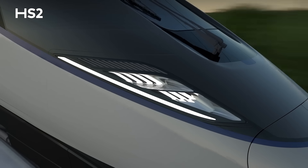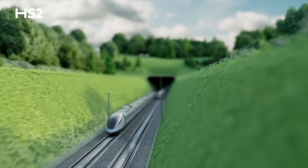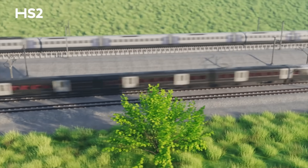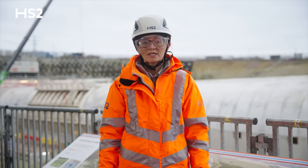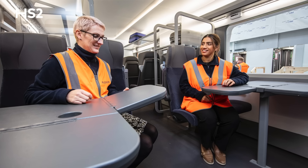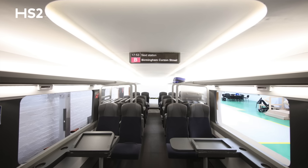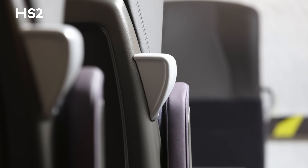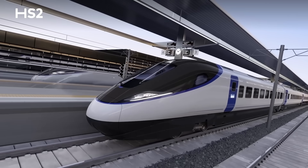Our British-built trains will travel on dedicated high-speed lines, creating much-needed capacity on the congested existing rail network and providing faster, zero-carbon journeys. Over the past two years, we've been involving you, our future passengers, at the heart of refining the design for the train interiors. Through life-size train mock-ups, we've gathered feedback from a wide range of users, helping us to optimise ease of use, accessibility and comfort.